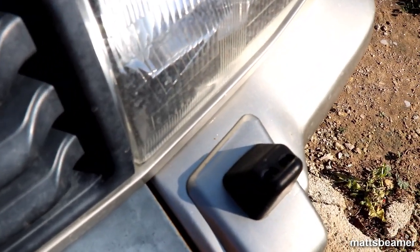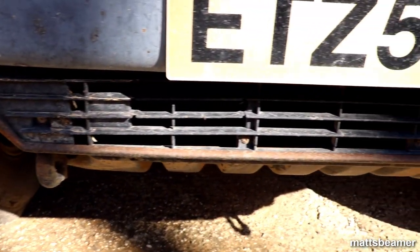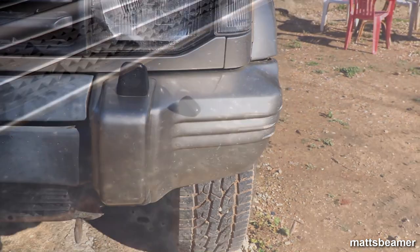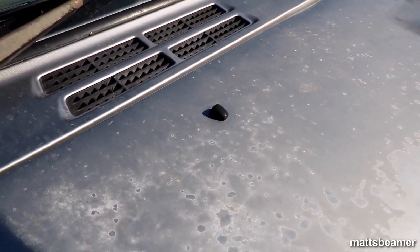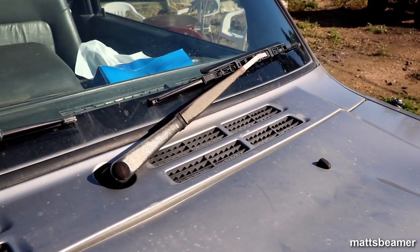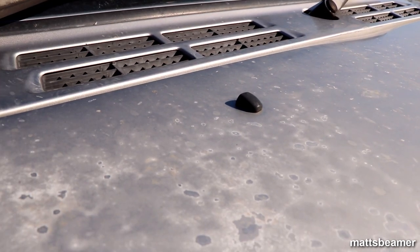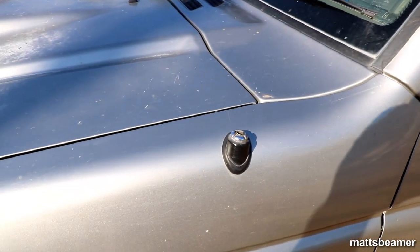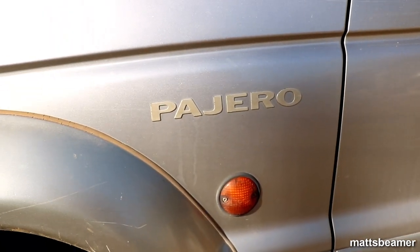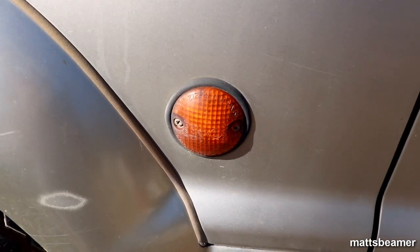Under the front bumper is the sump guard, which protects the lower parts of the engine - for example the sump - from being bashed by rocks. Heading back to the bonnet, the windscreen washers sit on top towards the back. Just behind that is a vented panel and old school black wipers. Moving down to the front wings, on top is the car's aerial, which normally pops up when the radio is on. On each front wing is the Pajero sticker, and Mitsubishi also fitted a big round orange indicator on the side.